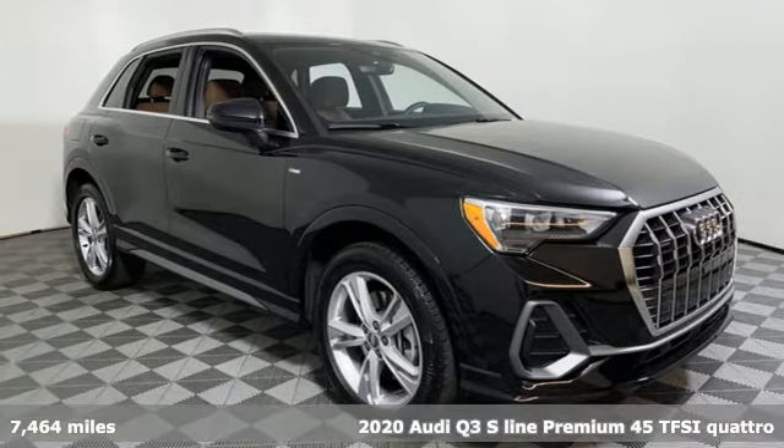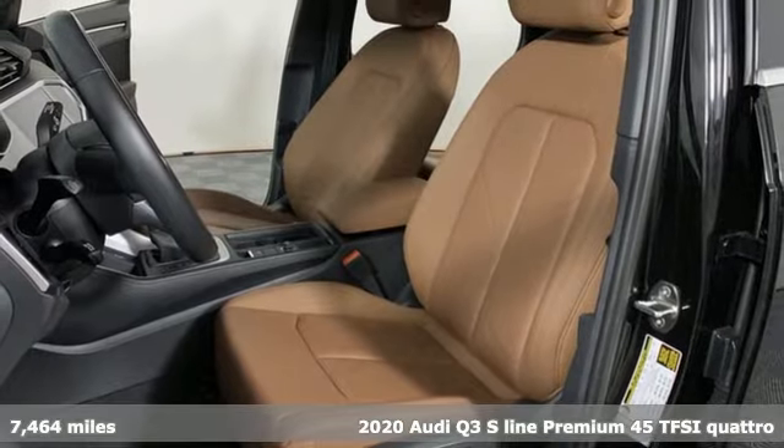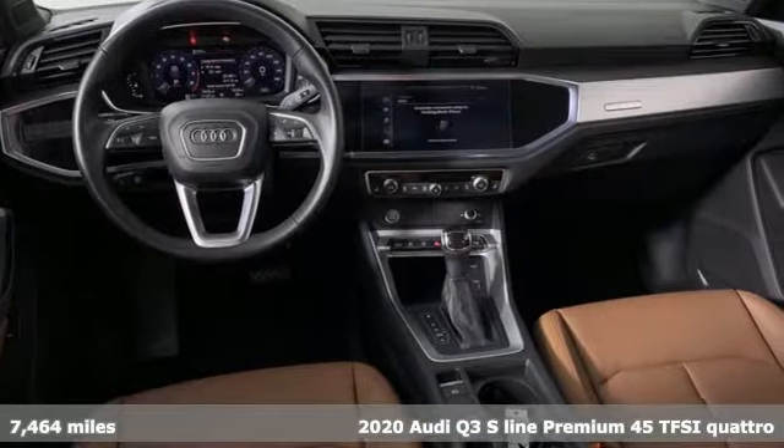It's a 2020 Audi Q3. Style and substance are the key components of this Q3, so no matter where you run off to, you'll have the perfect vehicle.